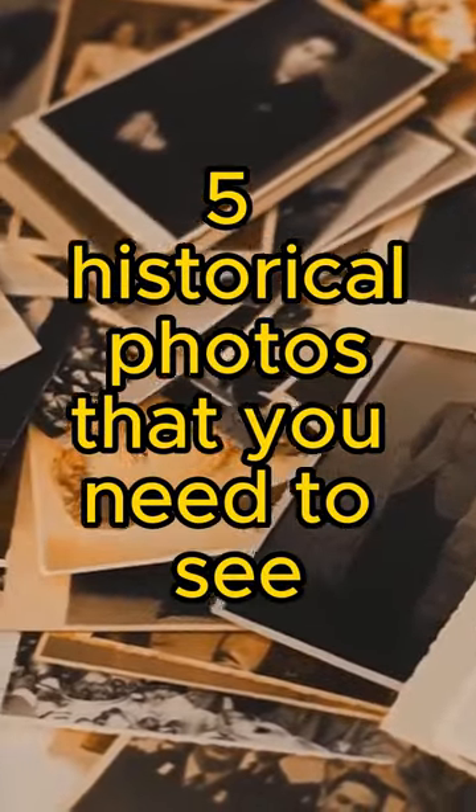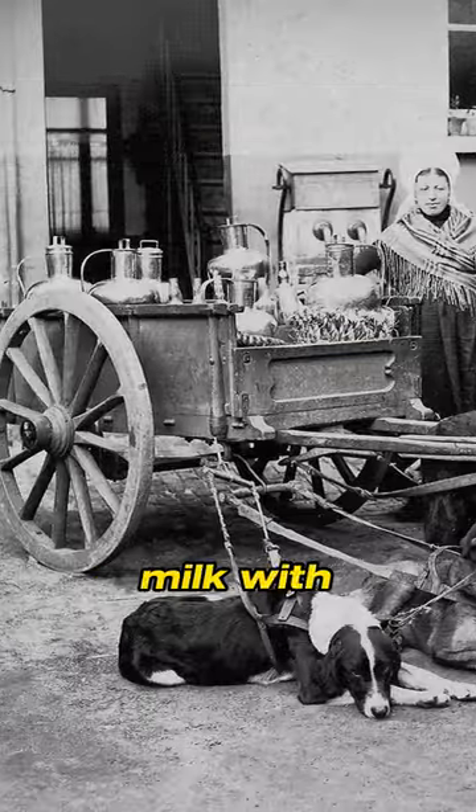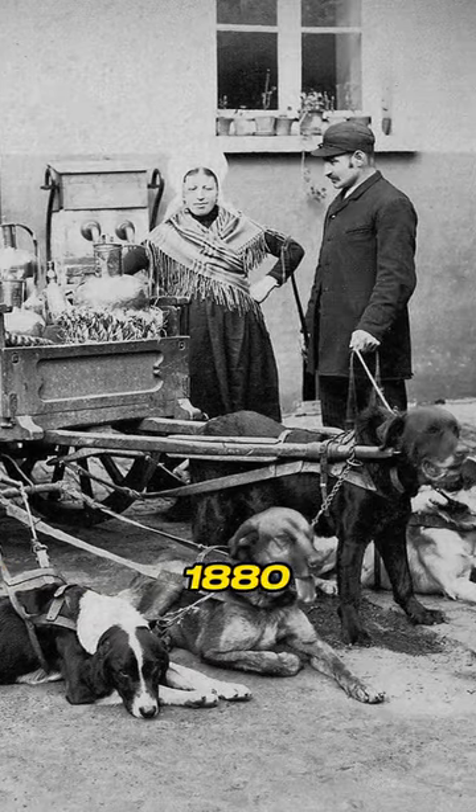Five historical photos that you need to see. Delivering milk with a dog cart, Belgium, c. 1880.